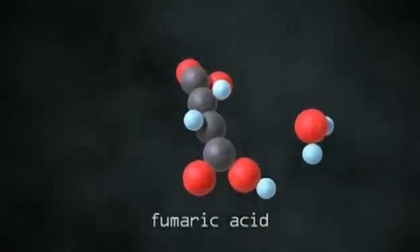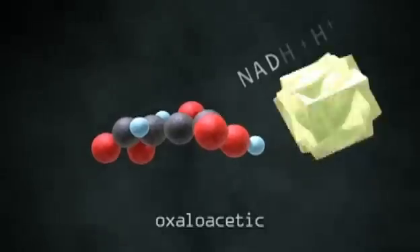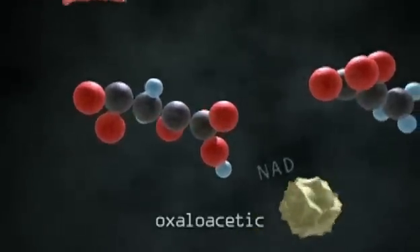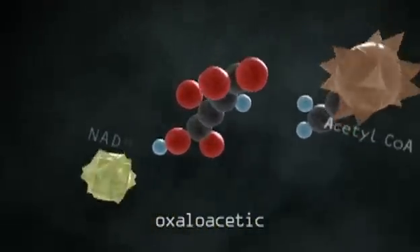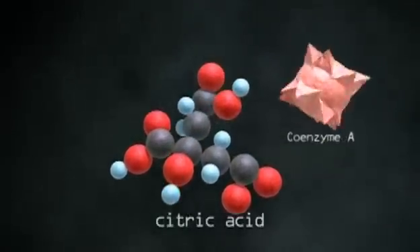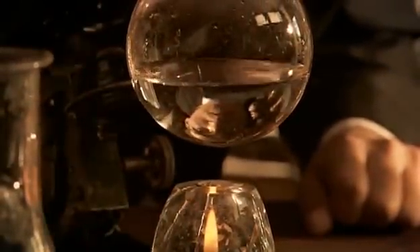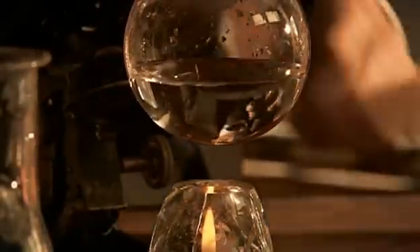This molecule provides us with the energy we need to make us go. The cycle of chemical reactions is known as the Krebs cycle. It was a milestone discovery in the development of biochemistry, opening the door to a deeper understanding of how cells function in the human body.